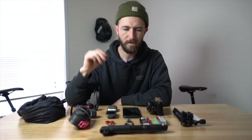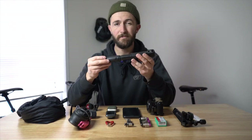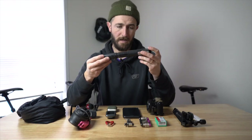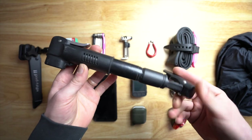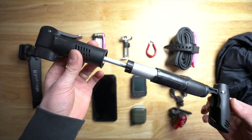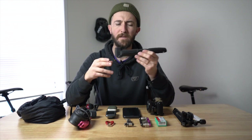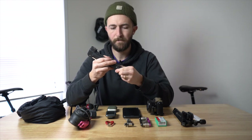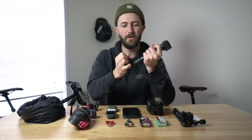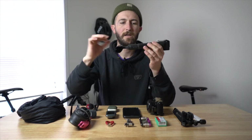Moving to the tools. This is an Avenir pump — my first pump when I started bike riding in 2011. I got it at a Sports Authority, which was basically like a Dick's Sporting Goods but a different company. This little part pops up to help you get a little bit more leverage on the pump.